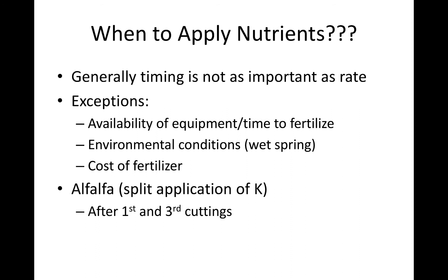When to apply nutrients — generally, timing is not as important as rate, but there are exceptions. If your alfalfa is at 10% bloom, that's probably not the best time to pull a lime truck out there. Environmental conditions, availability, time you have to fertilize, and fertilizer prices all play a role. Belarus opened a new potash facility and potash prices went down 10%. For the most part, the crop doesn't really care a whole lot when it gets fertilizer, just so it has adequate fertilizer when it needs it. The exception with alfalfa is luxury consumption of potassium — if you're up in that high range, the plant will take up more potassium than it actually needs, and you're wasting money.